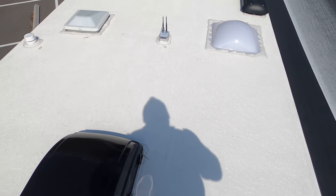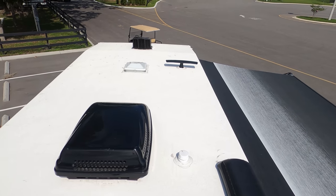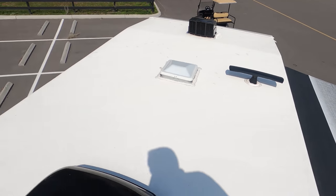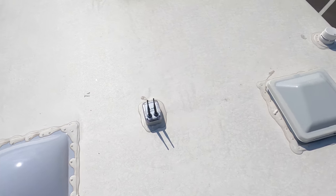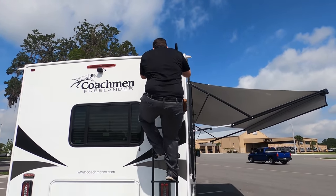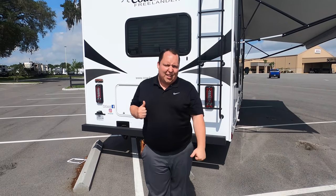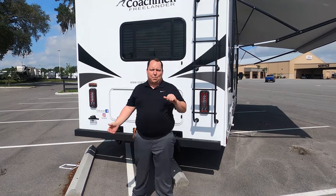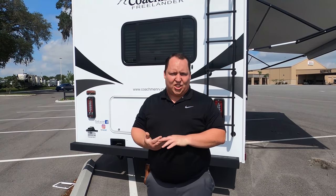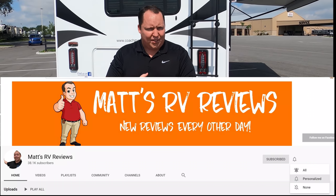Up here on the roof you can see this is a nice one-piece PVC cross-flex roof. You have your power fan vents with max air covers. Right there is a Dometic AC unit — it's a 15K. And right there is your digital antenna for television. Oh, and right here you do have a Wi-Fi Ranger. If you haven't already, make sure you smash that thumbs-up button.